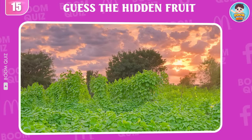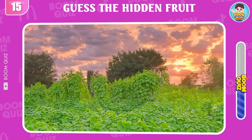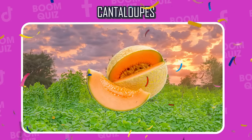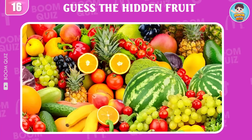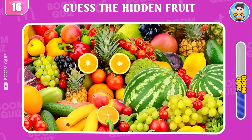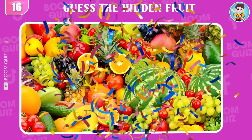Round 15, what kind of fruit is this? Cantaloupes is the correct answer. Round 16, test your eyesight. Can you find the grape in 5 seconds? This here.